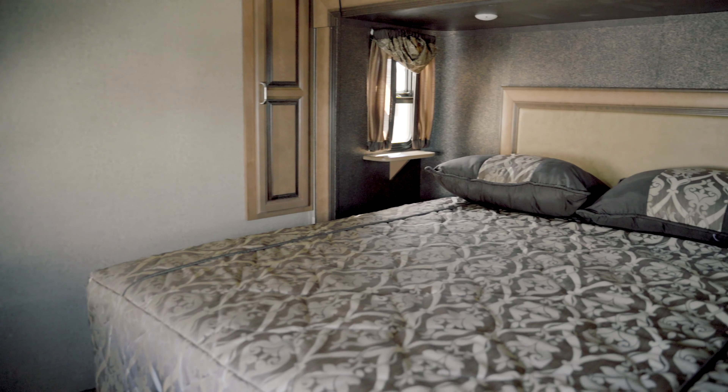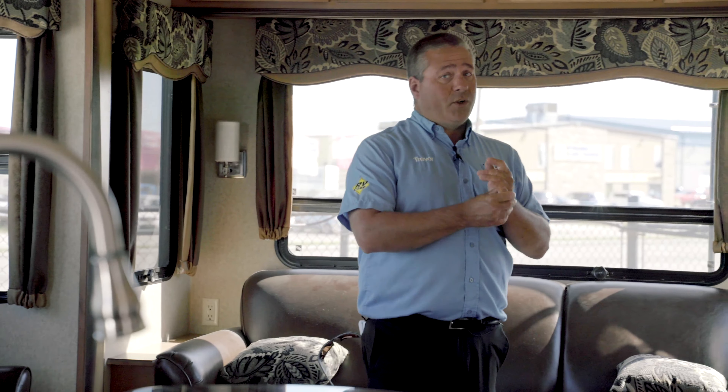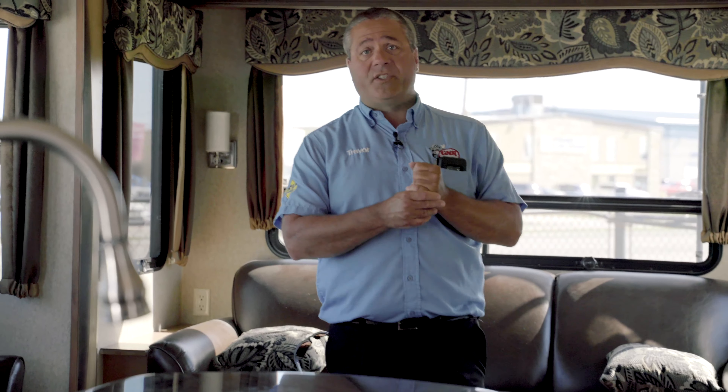Moving on down, another great certified pre-owned unit — two bedroom, two bathroom, two slide out unit, very well equipped. The kids get their own room and their own bathroom. This one's in great condition — this is a 2017 Crusader.